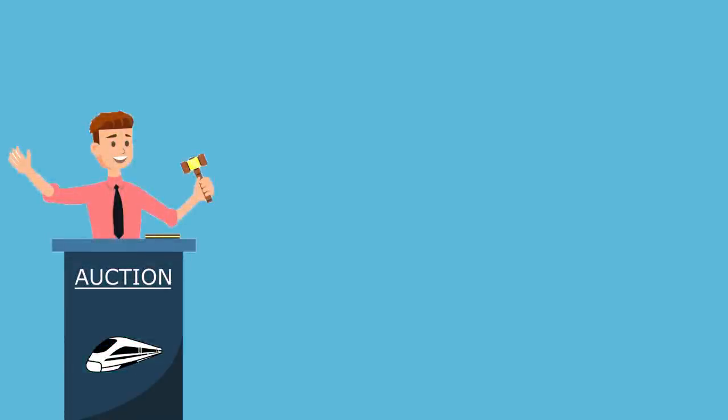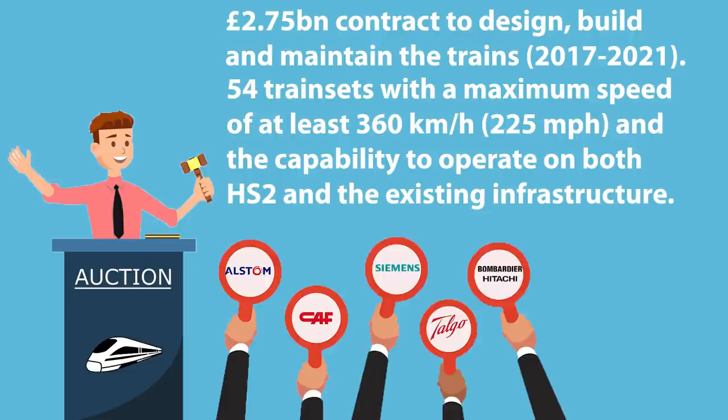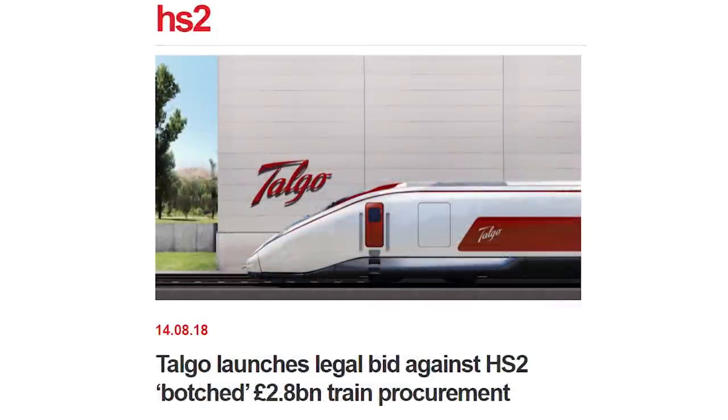Regarding the rolling stock, bidding for the estimated £2.75 billion contract to design, build and maintain the trains started in 2017, and it is expected to be awarded during 2021. The first batch includes at least 54 train sets with a maximum speed of at least 360 km per hour, and the capability to operate on both HS2 and the existing infrastructure. Alstom-CAF, Siemens, Talgo and the joint venture of Bombardier and Hitachi were all shortlisted for the contract. In June 2021, Siemens launched a legal battle against HS2 filing a procurement claim, becoming the second of five bidders to do so, following Spanish manufacturer Talgo.